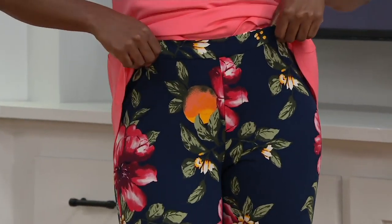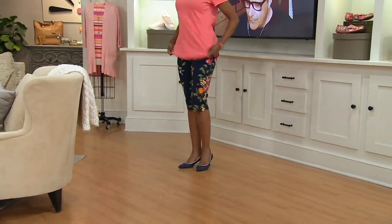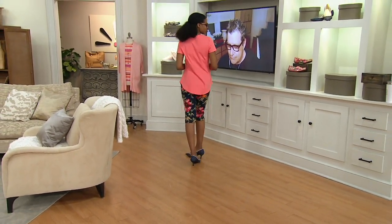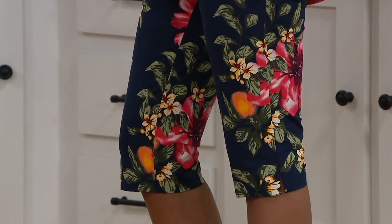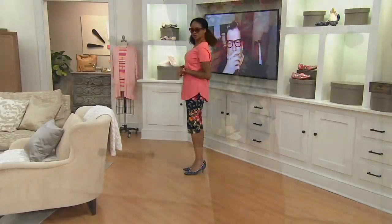It gives a gentle little hug — not an 'I can't wait to get out of this shapewear' feeling, but an 'I feel pulled together and polished' feeling. And if you're seated, getting up, seated, getting up — we joke that you can sit on a plane for nine hours and get out, and it looks like you just pressed your pedal pushers.